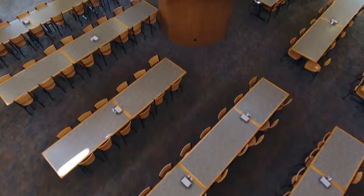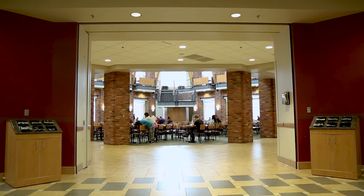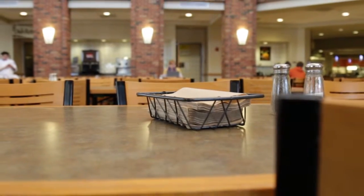Once you have your food, make your way into the dining area. On your way out, make sure to grab silverware from the bins to the left and right. You can find napkins on your table.